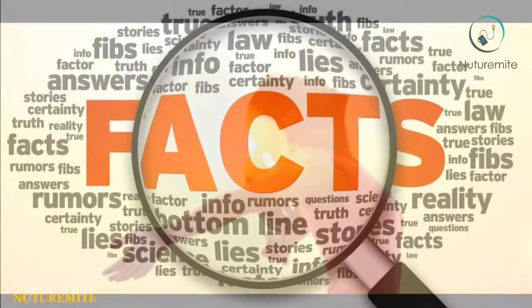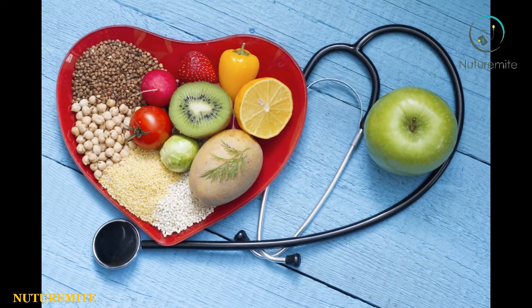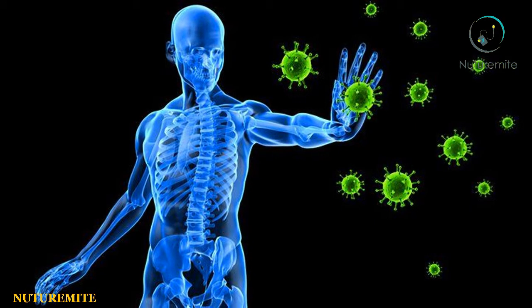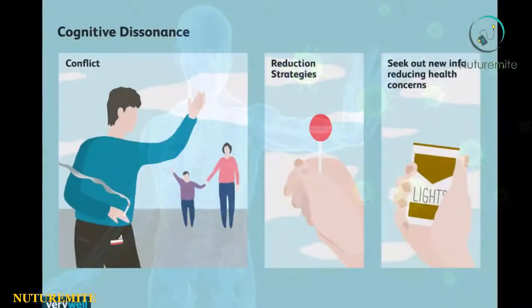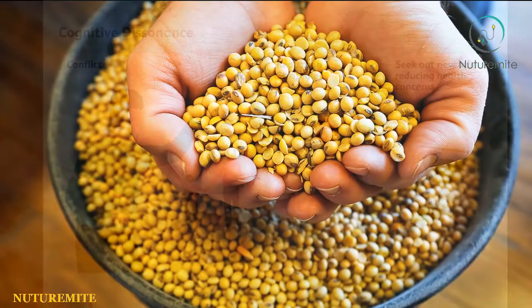Nutrition Facts of Soybean Oil: Soybean oil helps to improve your heart health, lower cholesterol, improve your immune system, reduce cognitive disorders, and improve growth.